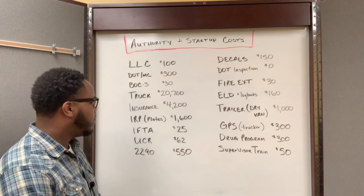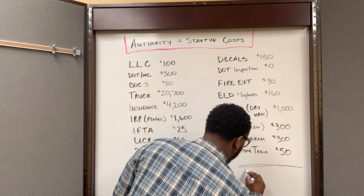So total, if you add up all of this stuff, how much it cost me to start my trucking business was $29,557.